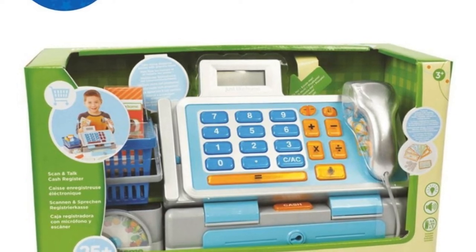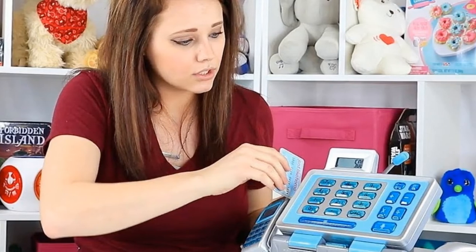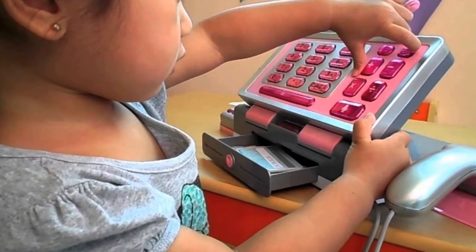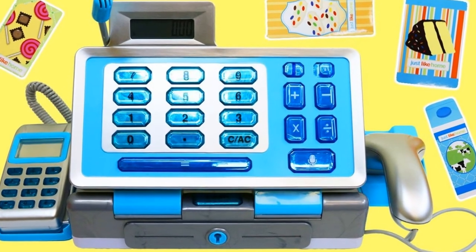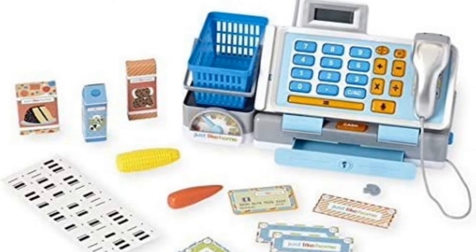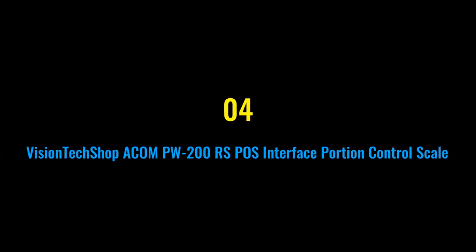Number three: Just Like Home Talking Cash Register. Little grocery shoppers will love the realistic features of this register. It comes with everything necessary to serve your customers, including a working microphone for pretend announcements, toy scale, credit card reader, calculator, pretend hand scanner, shopping basket, and groceries. Requires three AA batteries, included.